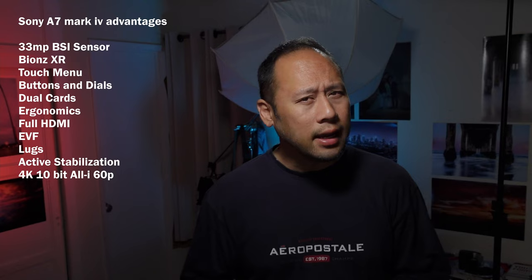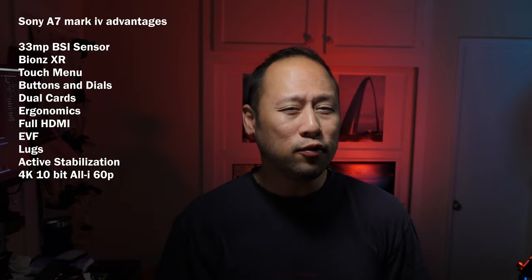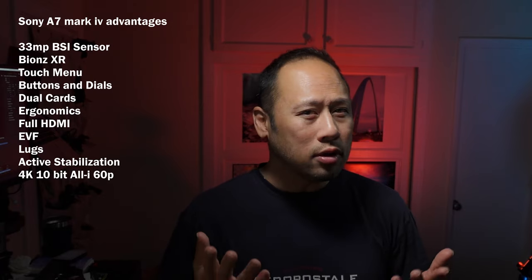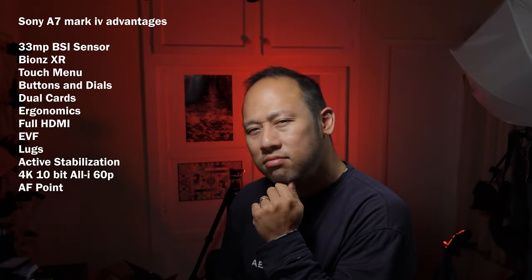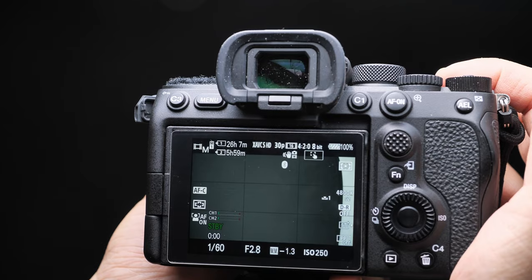4K 10-bit 4:2:2 All-I 60p in S35 mode. Mostly your footage is going to be in 24 or 30p, so it's not going to be the end of the world unless you're Tony Northrup. 759 AF points — yeah, that's an advantage.